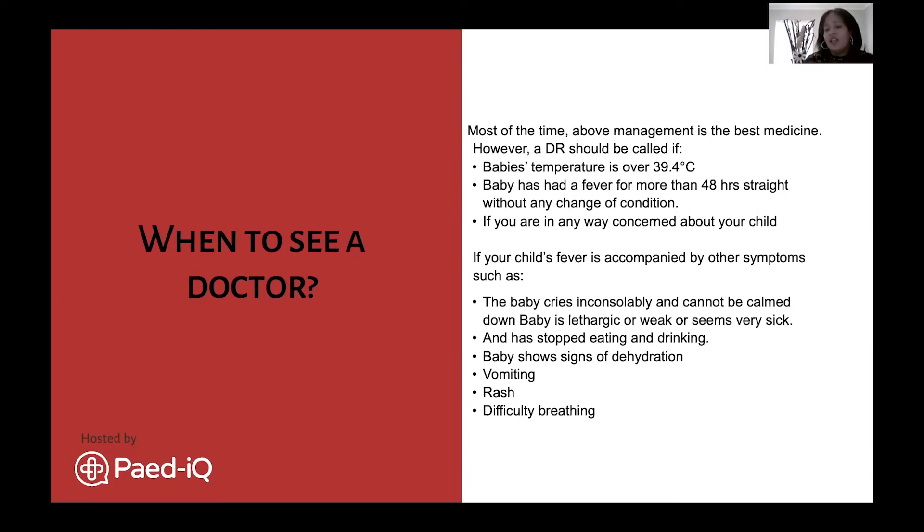If fever is accompanied by any of these symptoms, go immediately to your pediatrician, doctor, or emergency room, as there may be something underlying that normal fever management cannot address: baby cries inconsolably and cannot be calmed; baby is very lethargic - very tired, just lying there, very weak; baby seems very sick; baby stops eating and drinking, which risks dehydration; baby shows signs of dehydration; vomiting; a bright red rash on the body, face, or tummy area, which could indicate measles or another underlying condition; or difficulty breathing, which requires an immediate rush to the emergency room.